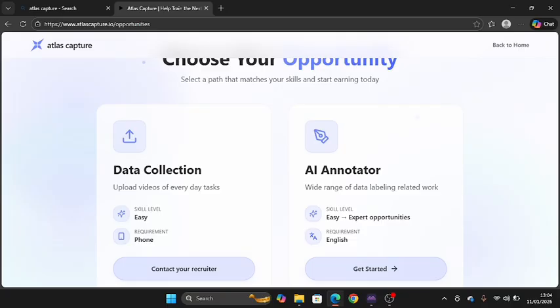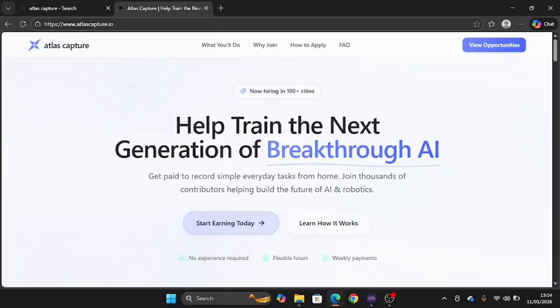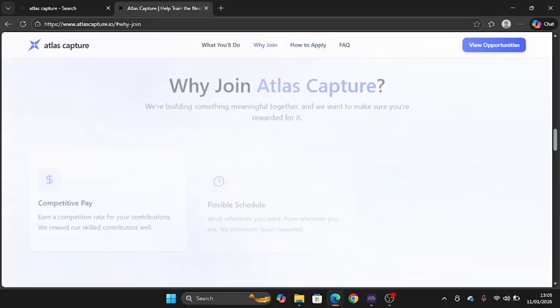When you get started, you'll see a variety of jobs to apply for. As I mentioned in previous videos, you need to have your resume and LinkedIn ready. For Atlas Capture specifically, you can record yourself, upload, and get paid for your time — it's not about using a resume for that part. However, many opportunities on the platform will want your LinkedIn or resume, so make sure it's in place because there are multiple jobs to apply for.